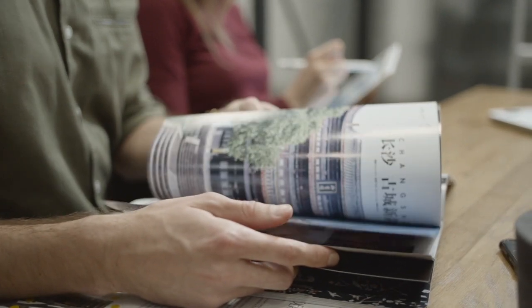Declutter old magazines and catalogs. Be honest with yourself — when was the last time you actually looked through a magazine? If you have a subscription, issues pile up fast and you may never even get to read the first one before the next arrives. Consider decluttering old magazines and also check whether you can cancel that subscription to stop clutter from coming into your home every month.